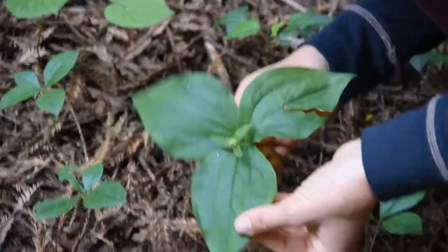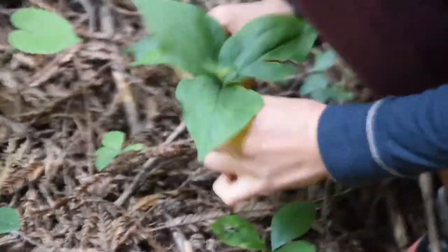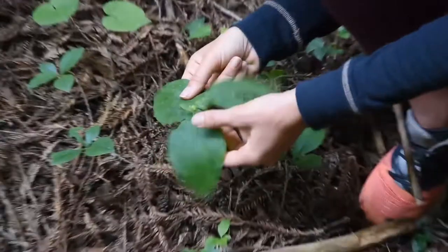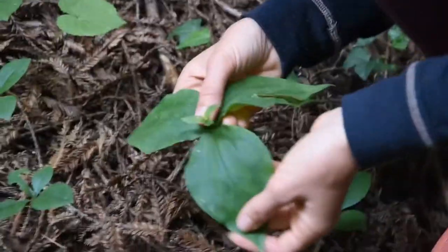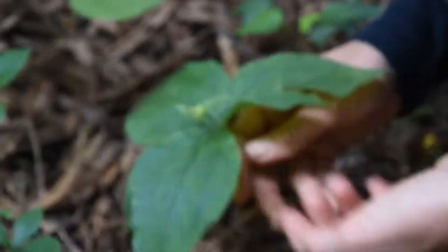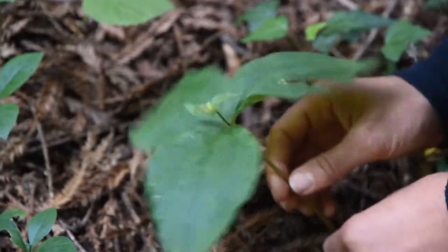This right here is a trillium. It has a kind of naked stem coming up from the forest floor, three huge leaves — and that's how you'll always know that's what it is. From that grows the flower. This one's already bloomed, but it will also have three light purple petals. It's called a trillium because of all the threes.